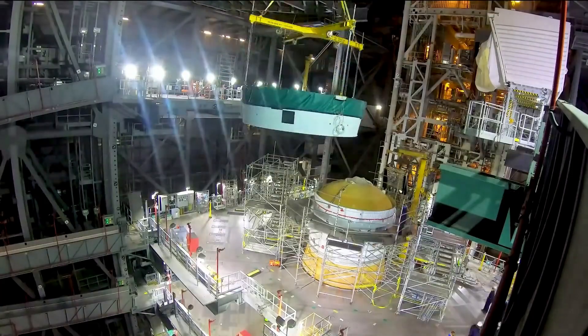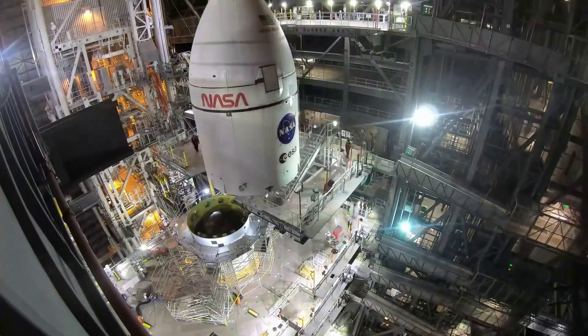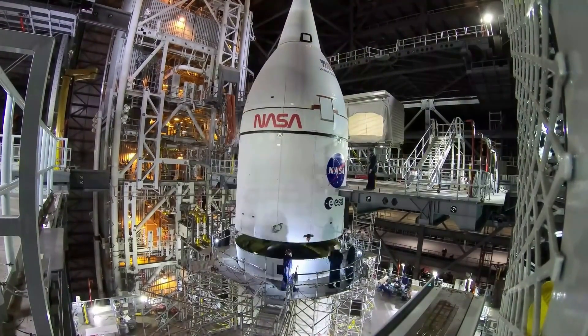Future rocket designers are even looking into using carbon composite structures, for example, the Starship.